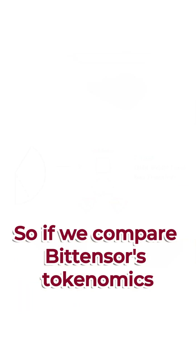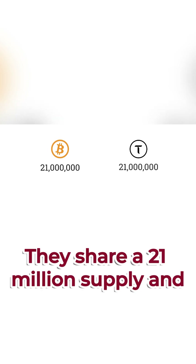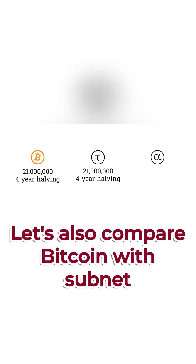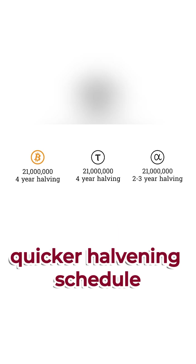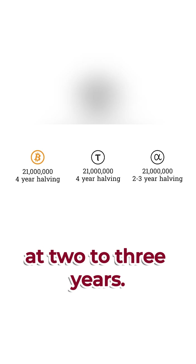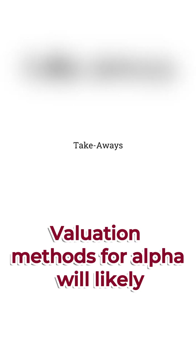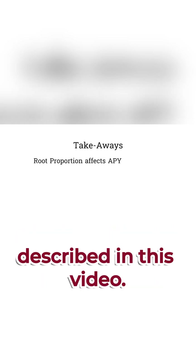Comparing BitTensor's tokenomics with Bitcoin's tokenomics, it looks fairly similar — they share a 21 million supply and four-year halvings. Let's also compare Bitcoin with subnet alpha tokens. There's a 21 million supply for both of them, whereas alpha tokens have a slightly quicker halving schedule at two to three years. Valuation methods for alpha will likely look at the subnet's APY, which is affected by the root proportion as described in this video.